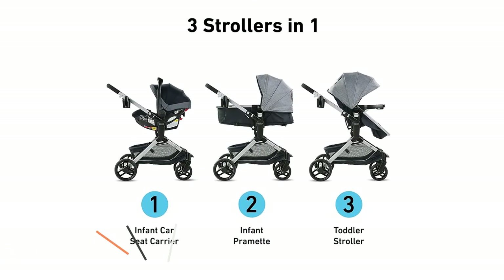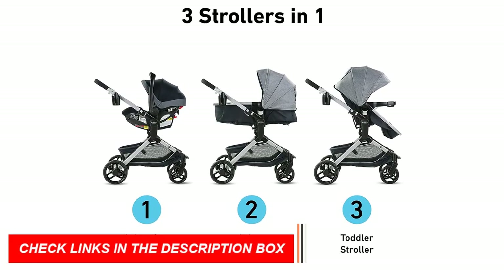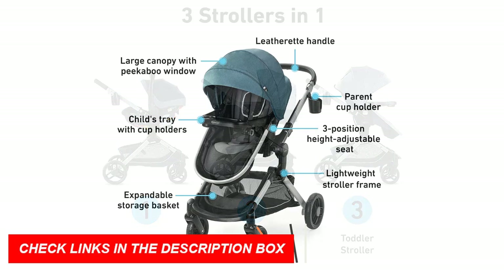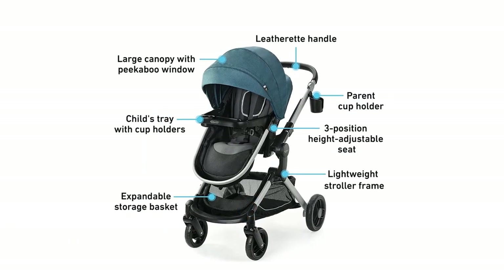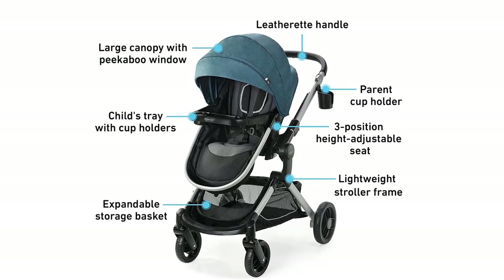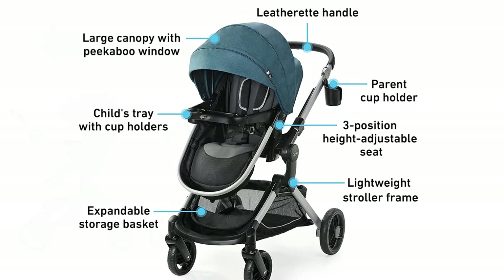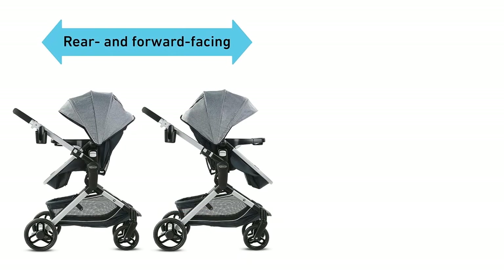The Graco Mode's Nest Travel System also includes the SnugRide 35 Lite Elite Infant Car Seat, which is designed to keep your baby safe and secure during car rides. The car seat has a five-point harness, an adjustable headrest, and a removable newborn head and body support, ensuring that your baby stays comfortable and supported during car rides.